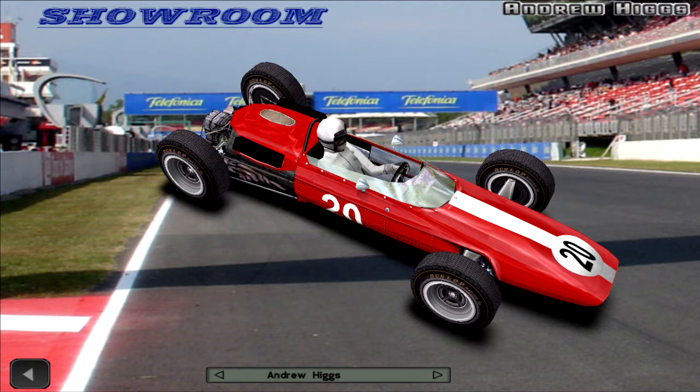Clark drove a superb race to win the British Grand Prix from Hill, who finished just 3.2 seconds after Clark. Surtees gained 2 positions to finish 3rd, 27.6 seconds after Clark. Spence moved up from 6th to 4th, 39.6 seconds behind.